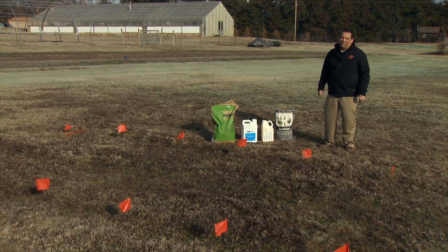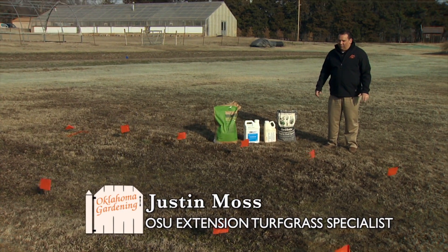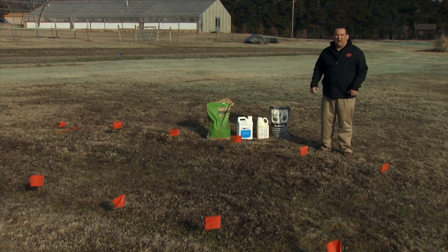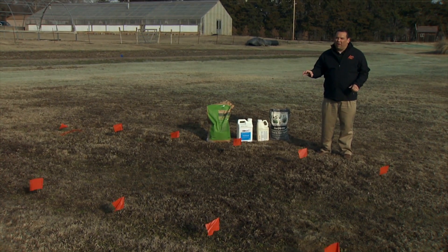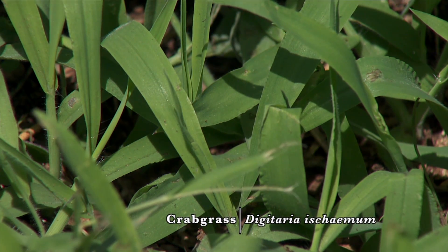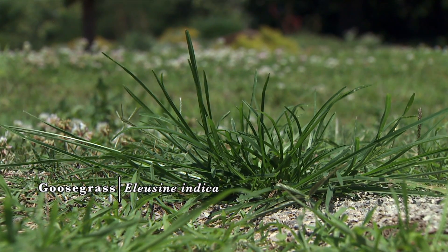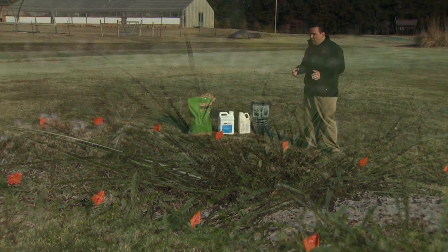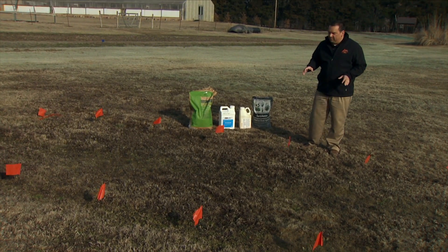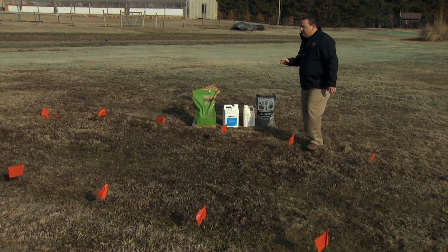Today I'm here to talk about pre-emergent weed control. It is February in Oklahoma and we're out at the research station. We've set up a demonstration area to show you several different products you can apply now that will control weeds in the summertime — things like crabgrass or dallisgrass that come up and compete with your desired turf grass. To control those, we have to apply pre-emergent products right now to prevent those grasses from germinating and emerging in your lawn.